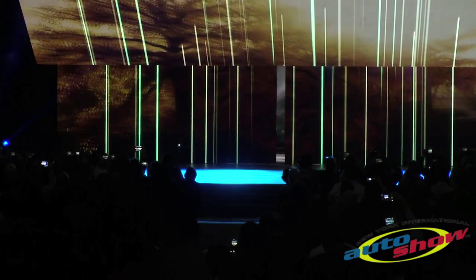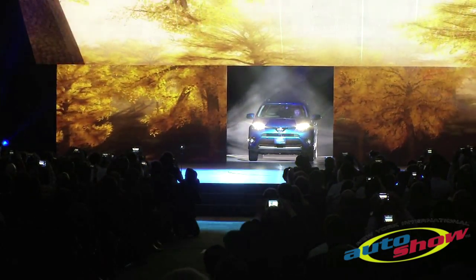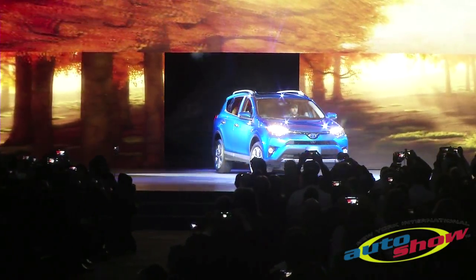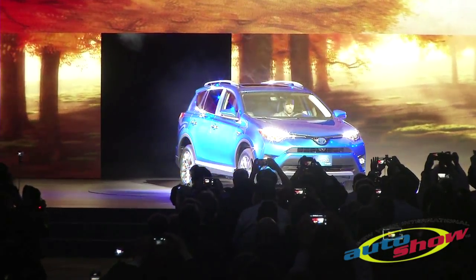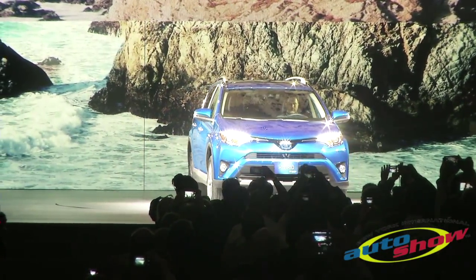Our customers have been asking us for a hybrid compact SUV, and we listened. Ladies and gentlemen, the eighth vehicle to join the Toyota Hybrid family, the only hybrid in its segment — the 2016 RAV4 Hybrid.